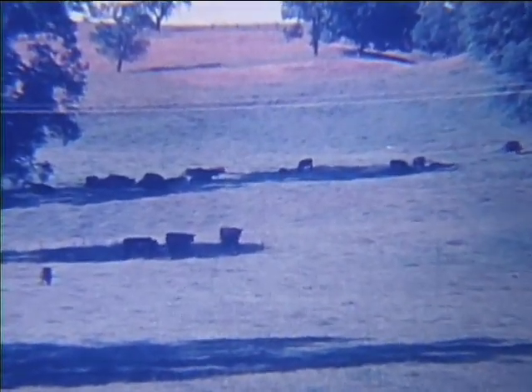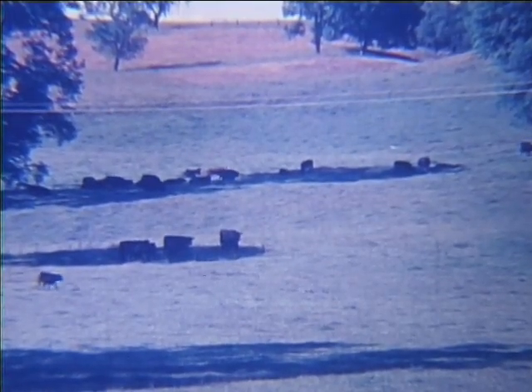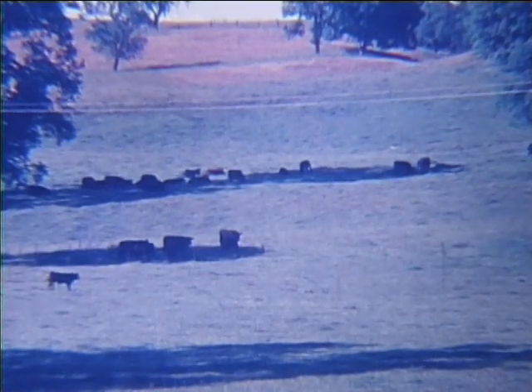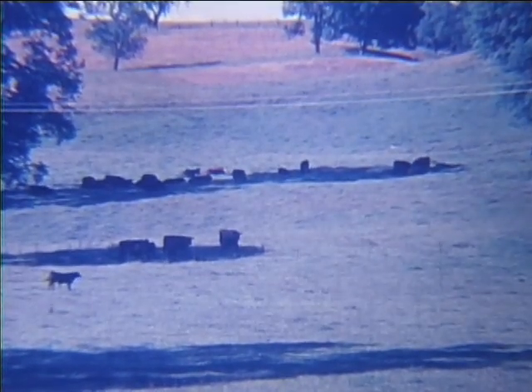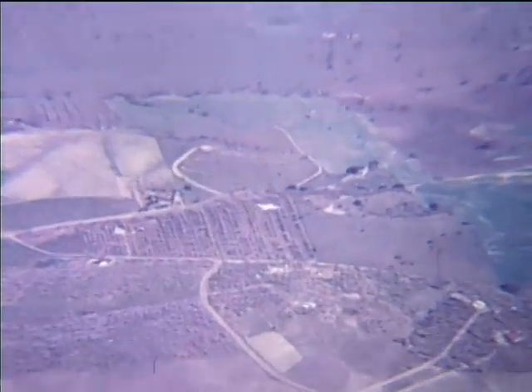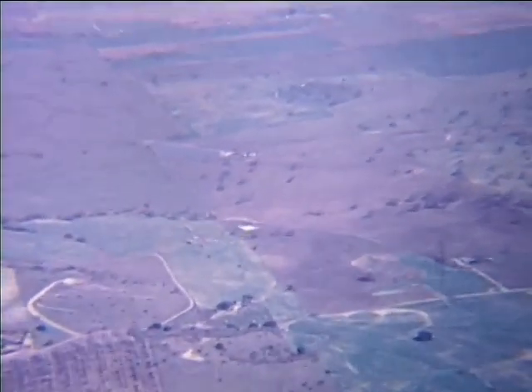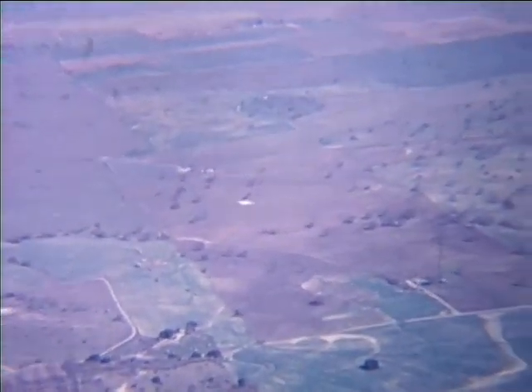There are large ranches all around the Paso Robles countryside, busily engaged in raising beef and dairy cattle, chickens and turkeys, sheep, and producing a wide variety of fruits, vegetables, and grain crops. This is really a beautiful and productive part of the world — it's a good place in which to live, work, and play. Most of the good and worthwhile things in life can be found in Paso Robles and the nearby area. Now then, let's end our scenic flight and go back to the airport.